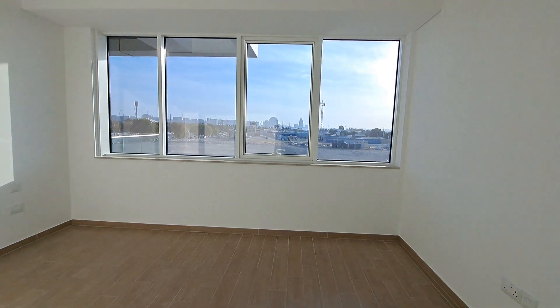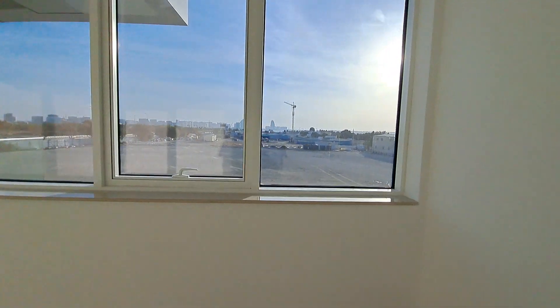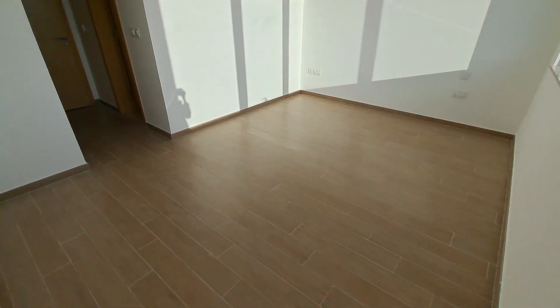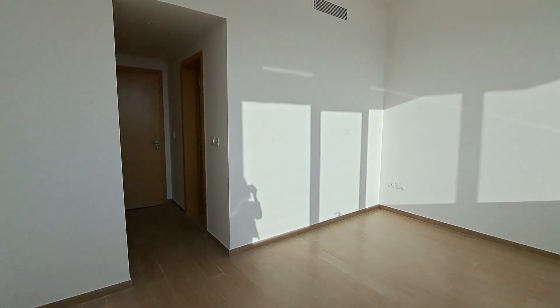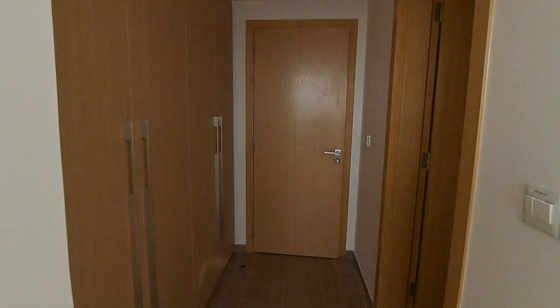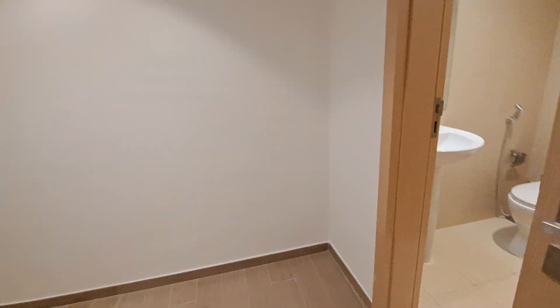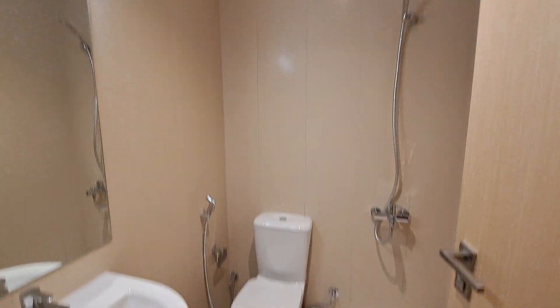That's the bedroom with a fresh air window provision. Entry to the master room, and that's the maid's room in the corner — it's nice and spacious, a very nice room, well-sized with a washroom as well.